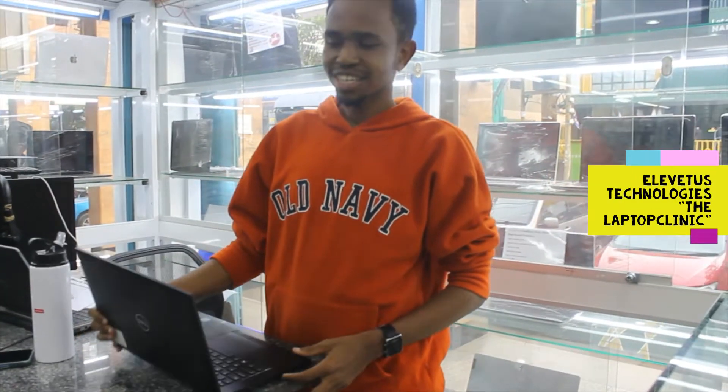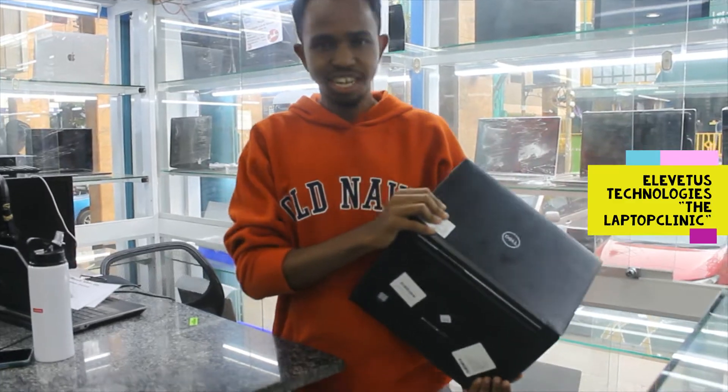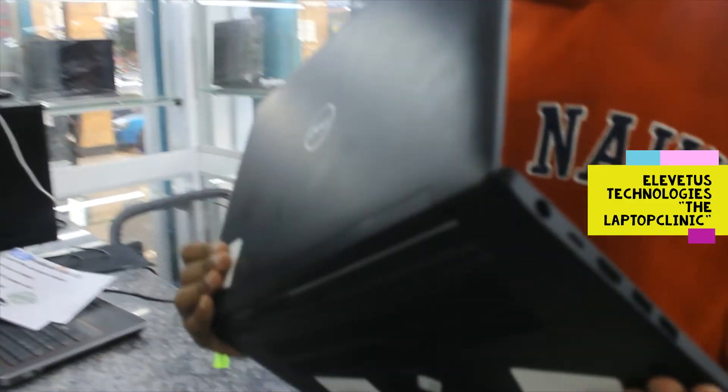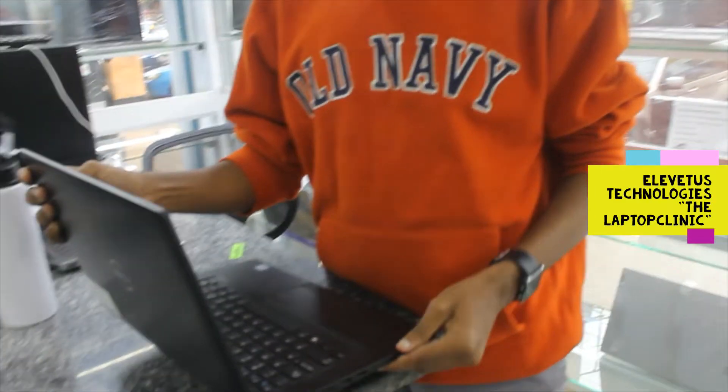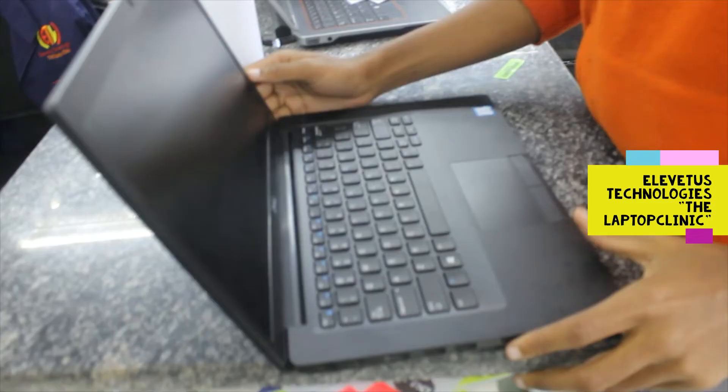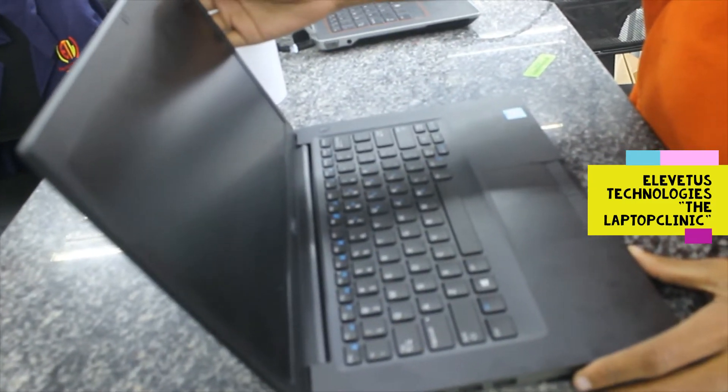We are bringing you another video from Elevators Technologies, and we are presenting the Latitude 7490. As you can see, it's pretty sleek and pretty decent, and I think I'll go just straight into it. But before I do that, I understand that you're used to seeing Bonai in the videos, but over time you shall get used to me.